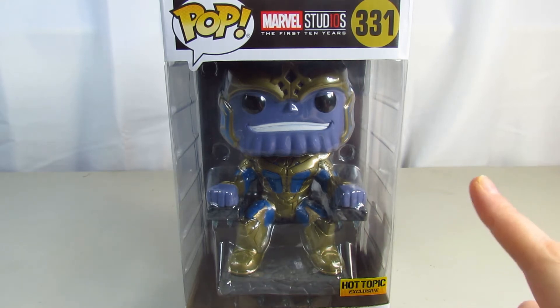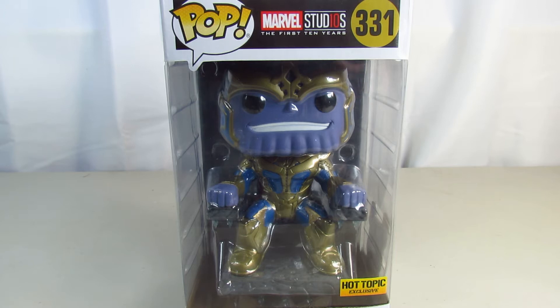It is Marvel Studios First 10 Years. They released a special Funko Pop for the first 10 years of Marvel. I love Marvel movies, and I haven't seen them all — there's so many — but I really loved Infinity War, and that was such a good movie. Leave a like if you liked that movie. It was a pretty awesome movie, so definitely check it out if you haven't.